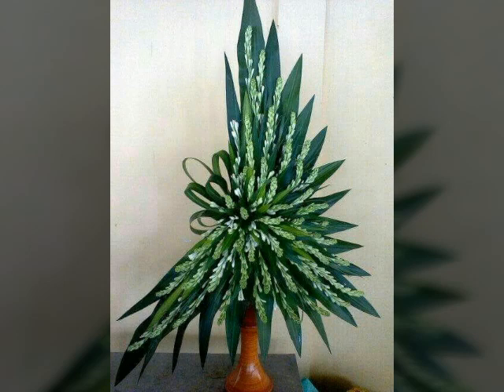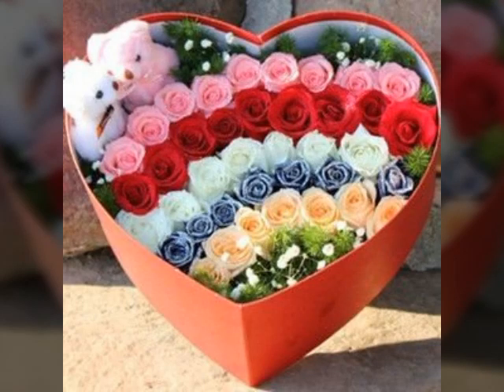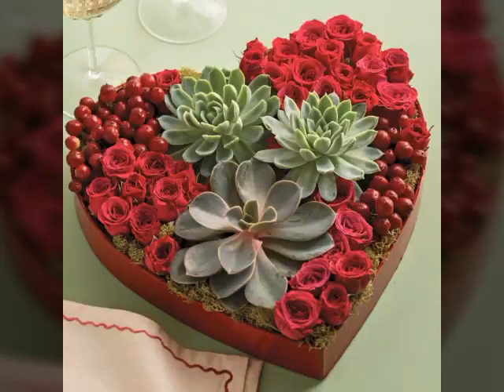Friends, you can also make this beautiful and unique flower decoration in your homes very easily — just simply use some fresh flowers and artificial flowers and some floral foam, and you will be able to make this beautiful and unique flower decoration in your home very easily.